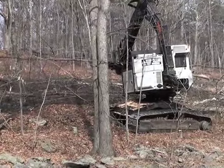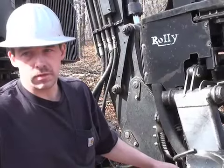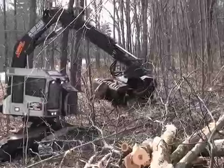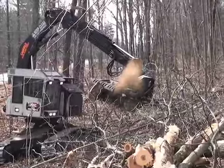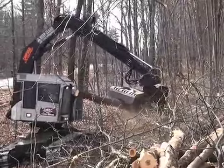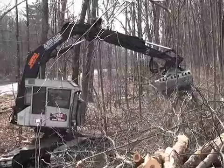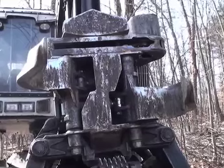Once the head is laying horizontally, the jaws loosen up and the pressure backs off on the knives, and these spike wheels start to turn — they actually feed the tree through the head. As it's going through the head, the center wheel is measuring how long that log is. When I get to the desired length, it saws it off, and the top knife is actually shearing the limbs off.